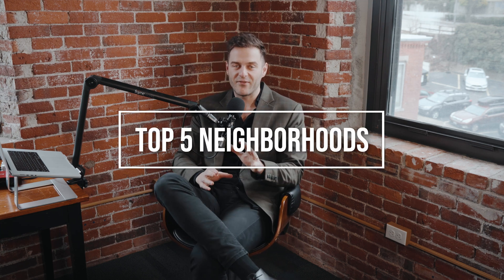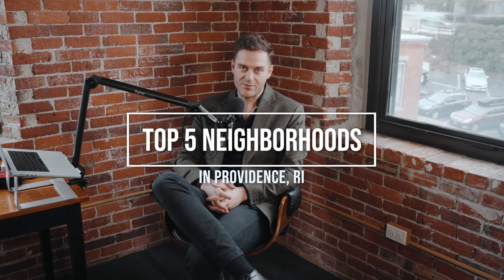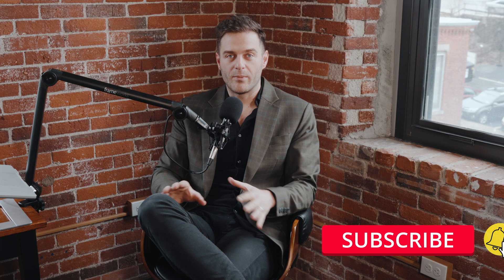What's up guys, Albert here, welcome back to the channel. Today we are talking about the top five neighborhoods in Providence, Rhode Island. Before we get into the video, just some housekeeping: if you find value in this channel, please share it with people you know, please subscribe. We only grow by word of mouth, so if you find some value, subscribe and share with someone. Let's get into the video.